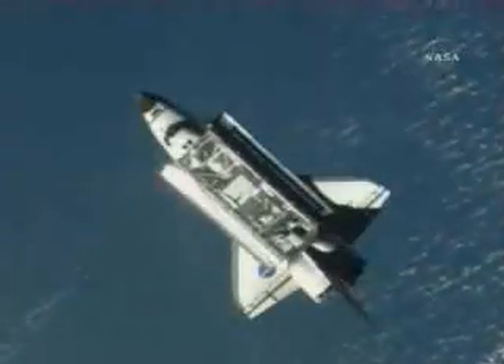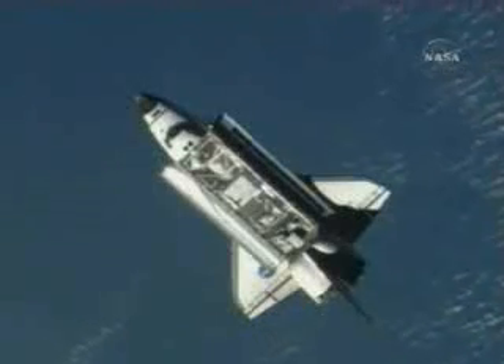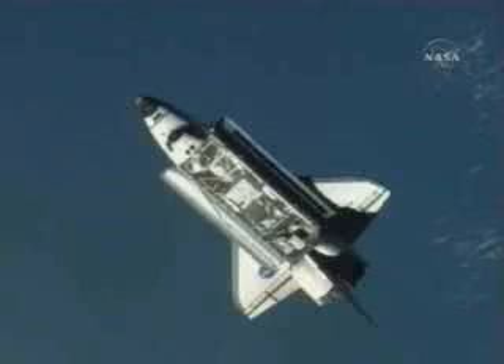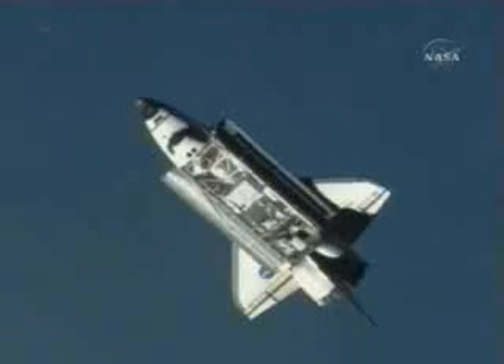The rendezvous pitch maneuver is now underway. Initiating RPM. The two spacecraft are over the northeastern coast of South America as the maneuver has been started.